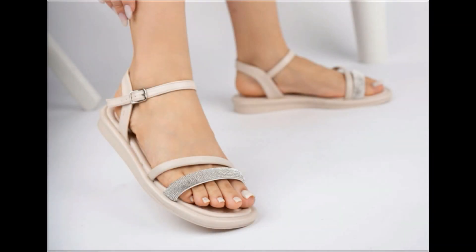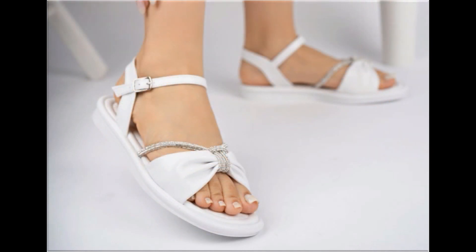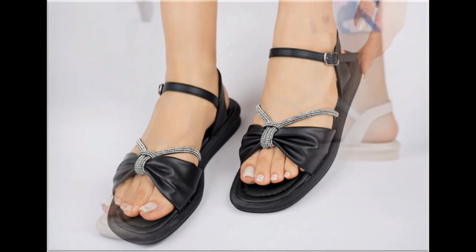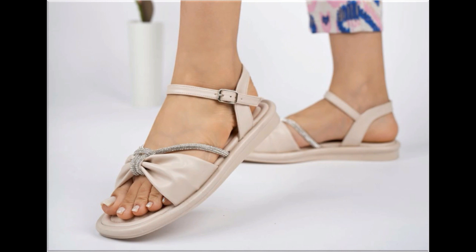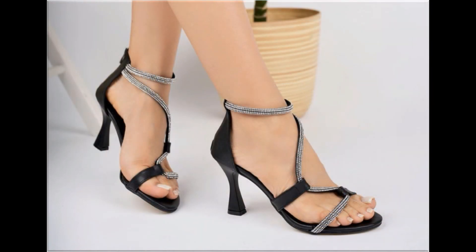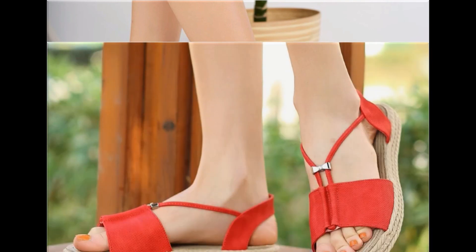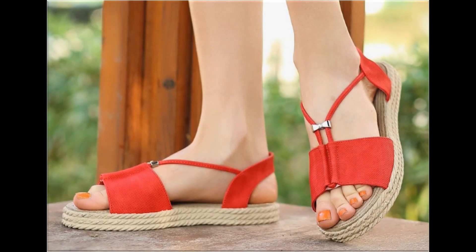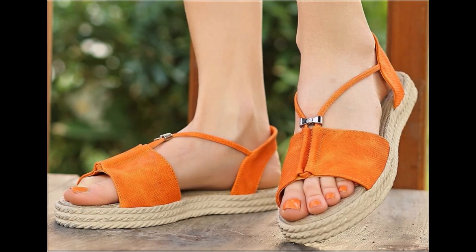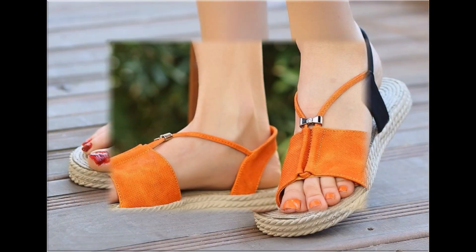Thank you so much for your love and support and special attention towards my channel. If you are interested to order any pair, just comment and I will give you the link to the online shop address. Two-tone footwear design is also one of the best designs and looks very stylish and trendy. With the help of these collections you can get ideas about which types of designs are in fashion and which designs are very popular.